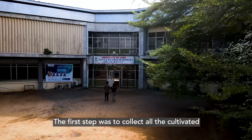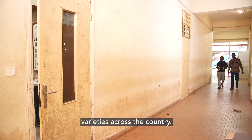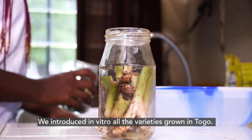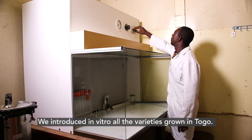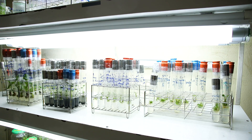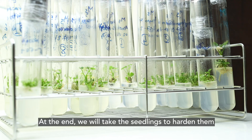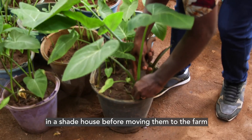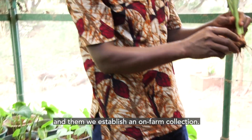The first step was to collect across the country all the cultivated varieties. We introduced in vitro all the varieties grown in Togo. At the end, we will take the seedlings to harden them in a shade house, then take them to farm, and establish an on-farm collection.